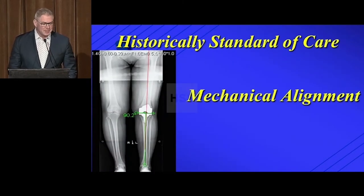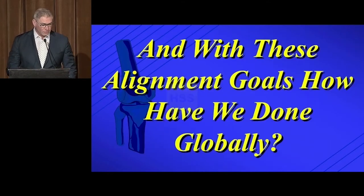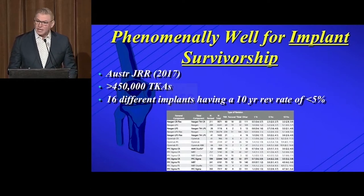Historically, our standard of care has been mechanical alignment. For most surgeons, they've achieved this neutral mechanical axis in a pretty simple way — the distal femur is cut five or six degrees, and the tibia is cut at zero. With these alignment goals, how have we done globally? In all honesty, we've done incredibly well for implant survivorship. Looking at 500,000 total knees in the Australian registry, 16 different implant systems have a 10-year revision rate of less than 5%. That's our target — that's where we live right now.